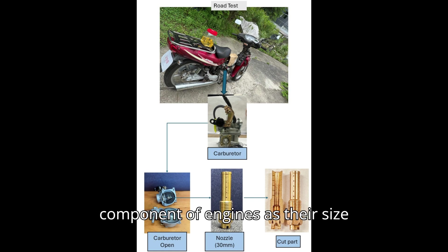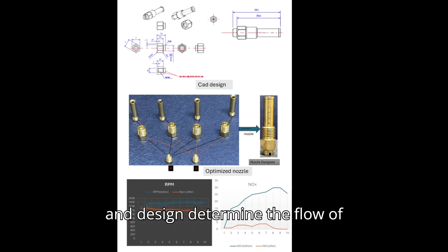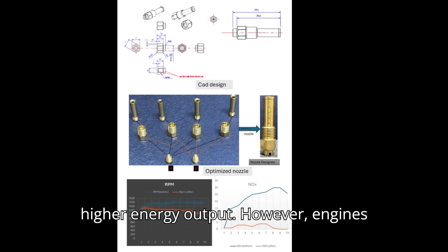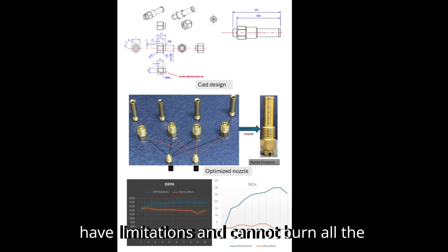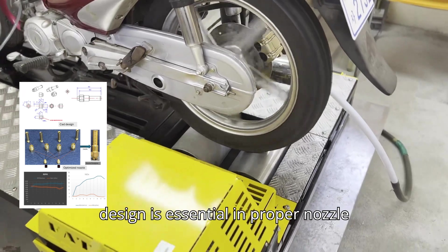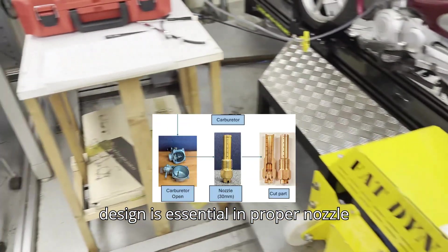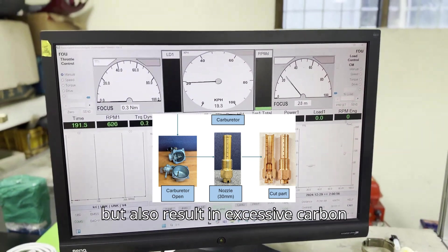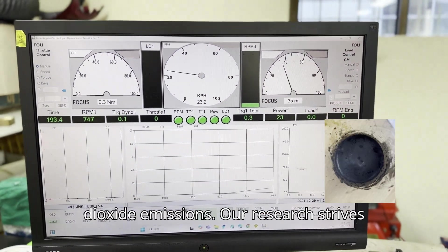Nozzles are a critical component of engines, as their size and design determine the flow of fuel. Larger nozzle openings allow for higher energy output. However, engines have limitations and cannot burn all the fuel at once. Therefore, a precise nozzle design is essential. Improper nozzle designs not only lead to energy loss, but also result in excessive carbon dioxide emissions.